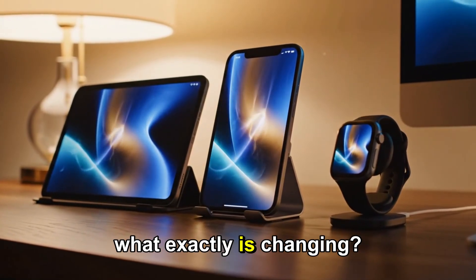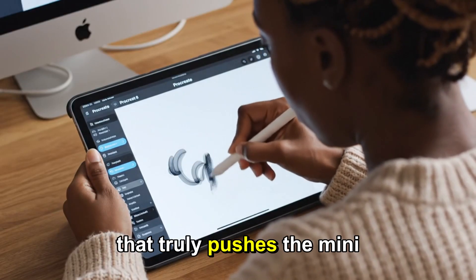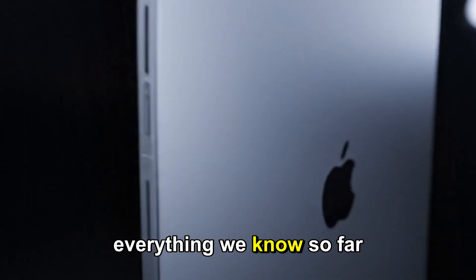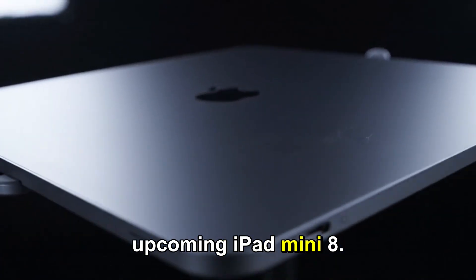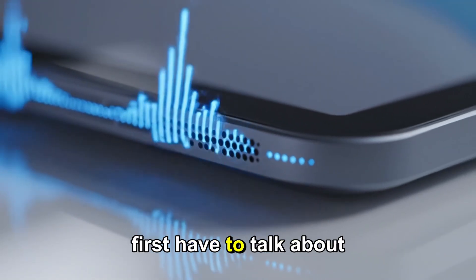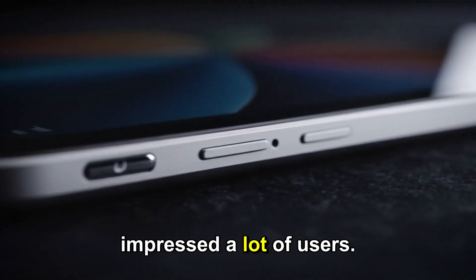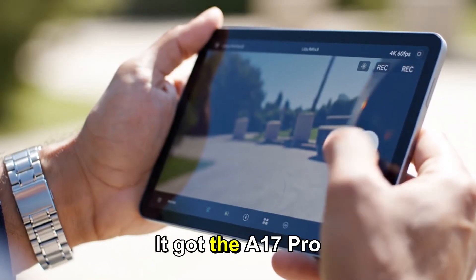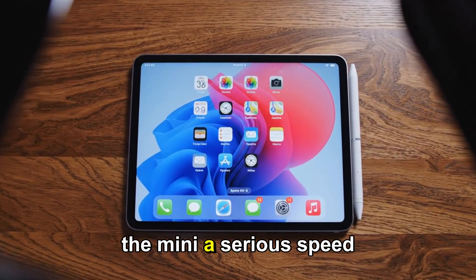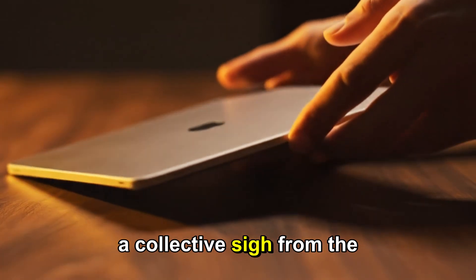So what exactly is changing? What's new under the hood? And most importantly, will this be the generation that truly pushes the Mini into pro-level territory? Let's dive deep into everything we know so far about Apple's upcoming iPad Mini 8. To understand why the Mini 8 is so exciting, we first have to talk about the Mini 7. When the iPad Mini 7 launched, it was a good update. It impressed a lot of users. It got the A17 Pro chip — the same one from the iPhone 15 Pro — and that move gave the Mini a serious speed boost, keeping it relevant.